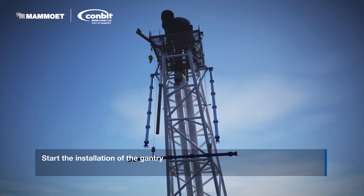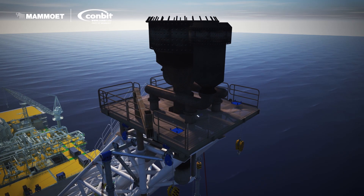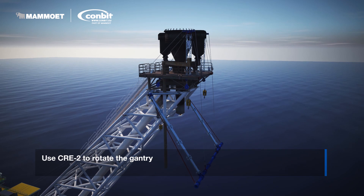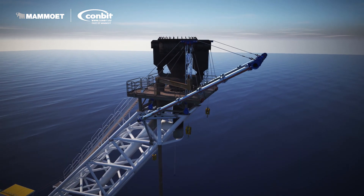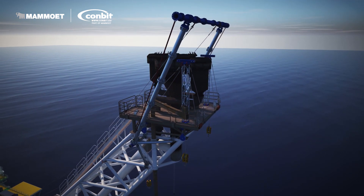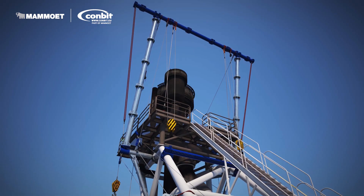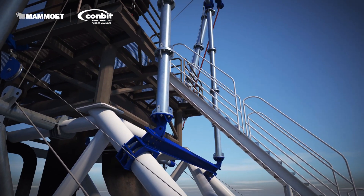During the preparation phase, all the working procedures were developed and the design of the components was adjusted to meet the Conbit replacement method. Close consultation with the operator of the platform and its engineering consultant formed the basis of the preparations. The preparation for such a job can easily take several months, up to a year. Many engineering hours, a site visit, and many meetings are required to guarantee the safety of the method chosen.